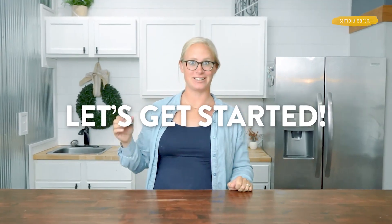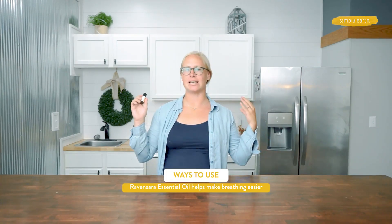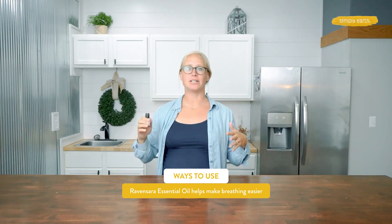We'll talk about how to use the oil, how it works, and make sure you know how to use it safely. Rabansara essential oil is really good at supporting respiration. You can use it in a steam or in a diffuser to help make breathing easier. The aroma of Rabansara essential oil is really calming, so using it in a diffuser or in a lotion-like recipe can help support feelings of calmness when you're feeling emotionally overwhelmed.